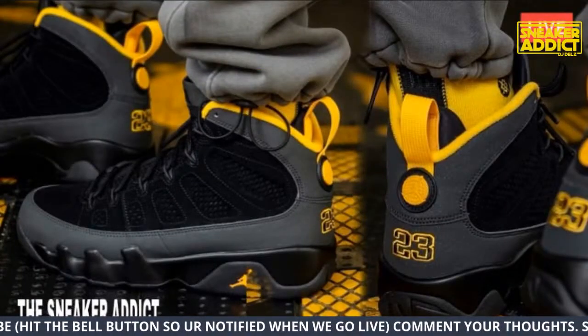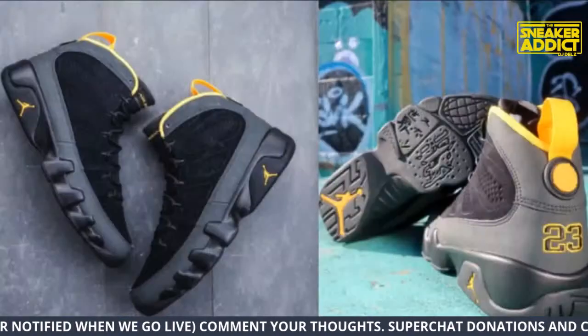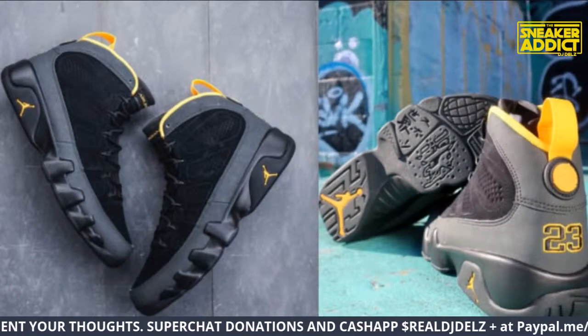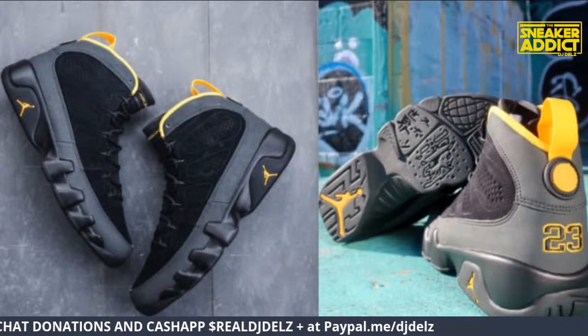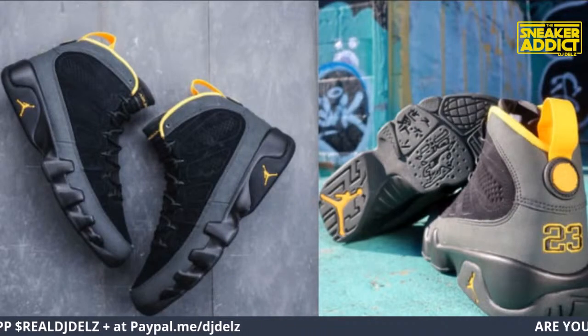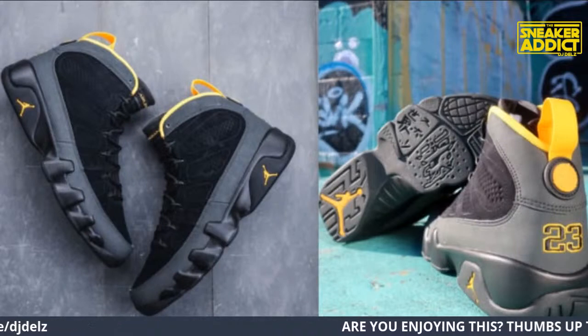Go ahead and get your pair before they sell out. Be fast — if you want them, you better be fast because you've seen how fast these things sold out last time. It was crazy how fast they sold out. I'll also throw a link in the chat to make life easy for you.